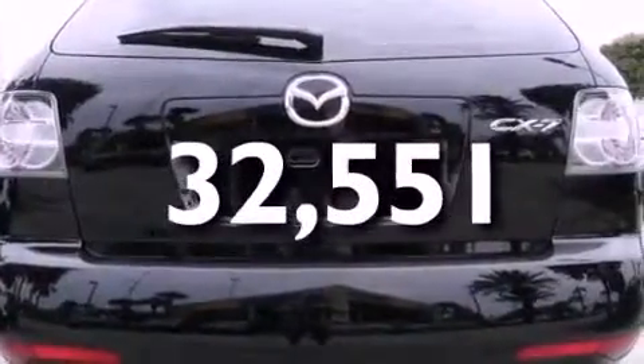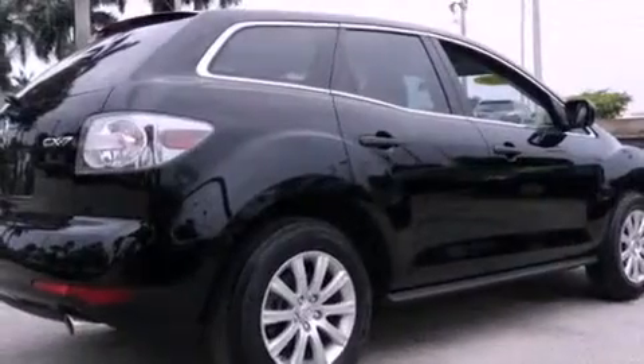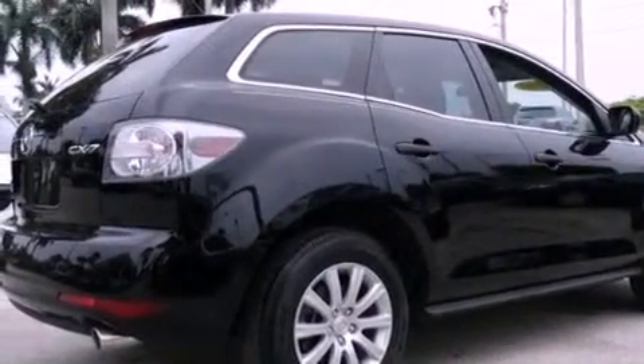This vehicle has fewer than 33,000 miles on the odometer. With an EPA estimated rating of 28 miles per gallon on the highway, fuel efficiency does not take a back seat.